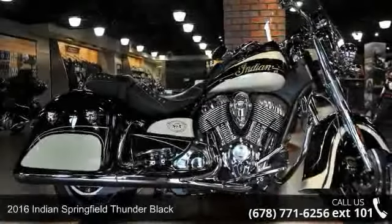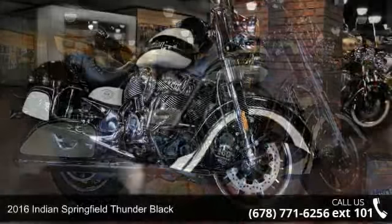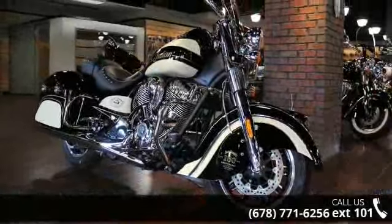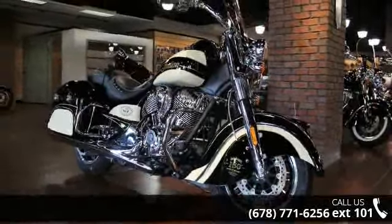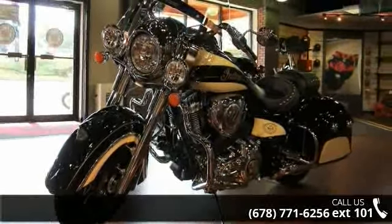Check out this 2016 Indian Springfield Thunder Black. This could be the motorcycle you've been looking for. Low mileage is an important factor in your purchase and this one delivers a low odometer reading. A test ride is waiting for you. Call now to schedule an appointment to our dealership.